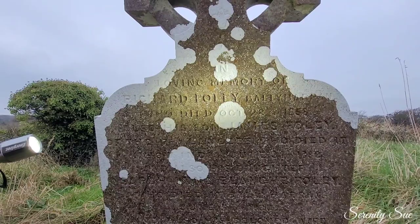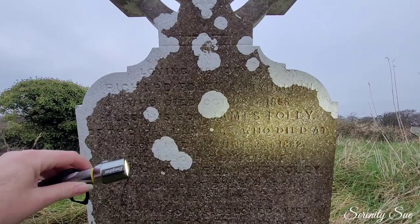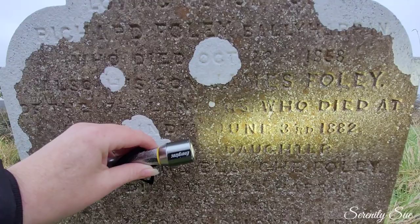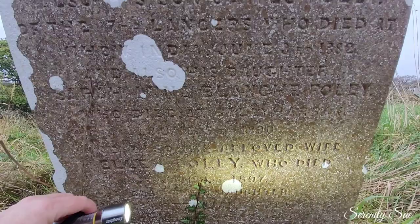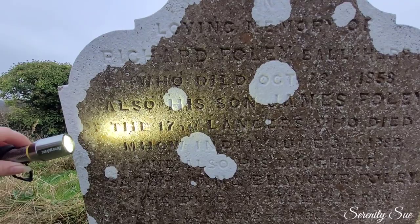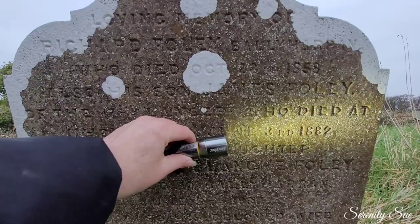Let's have a look. Loving memory of Richard Folly, it looks like. 1858. Also his son James, who died at Mhow - Indiana - July 3rd, 1882. And his daughter Sarah Anna Blanche Folly, who died 1890. And also his beloved wife Ellen, 1897. So his son James of the 17th Lancers, who died at Mhow - that says M-H-O-W - Indiana. 3rd of June 1882.